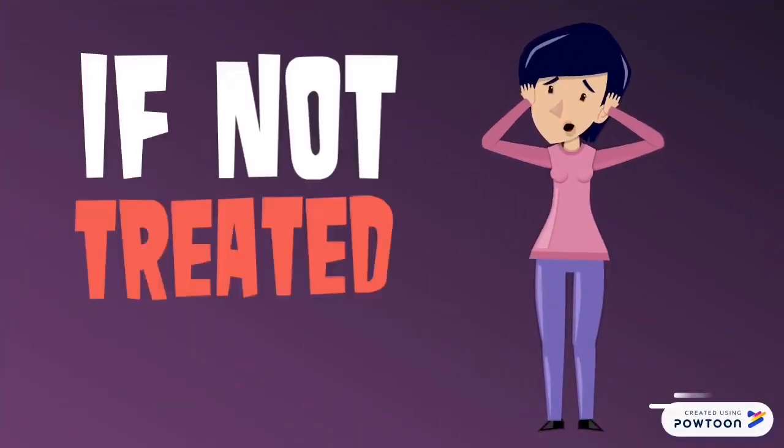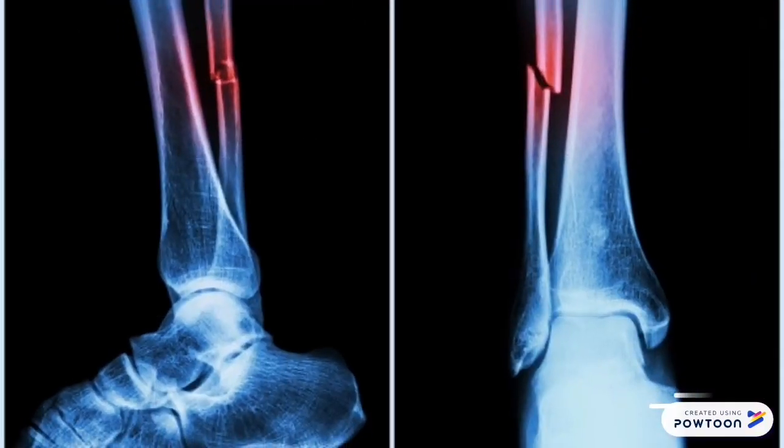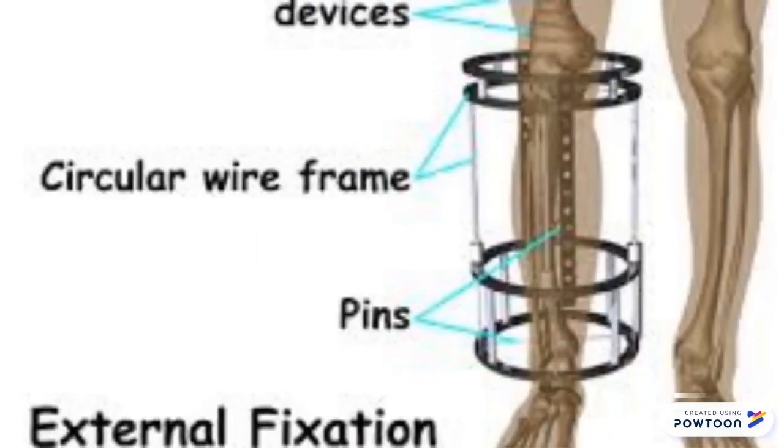If left untreated, risk of bone fractures increases, bone deformities develop, and there will be a need for braces or corrective surgery.